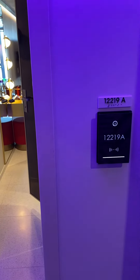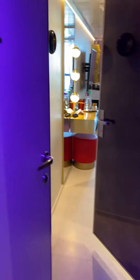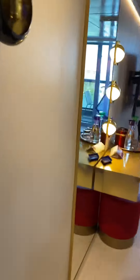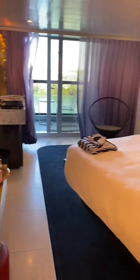This is deck 12, cabin 2198 — a mini suite, or seriously suite. The windows are open, which is why it's a little windy. Let's take a look at the bathroom first.